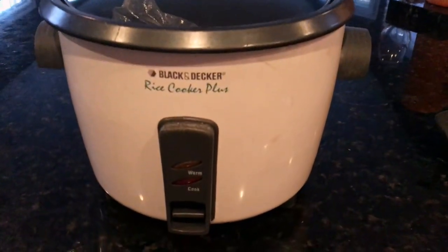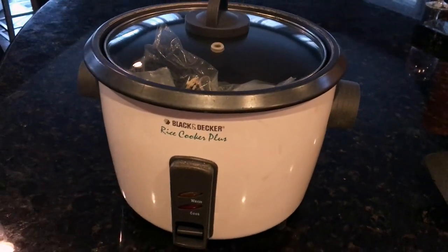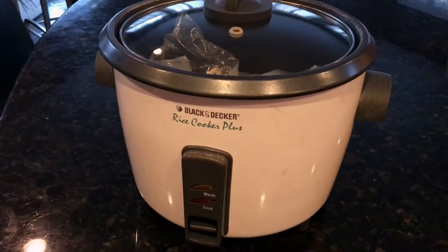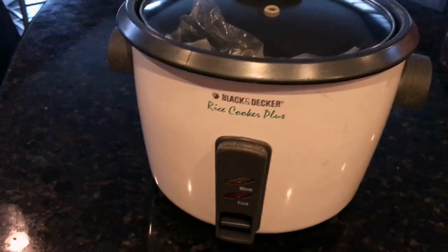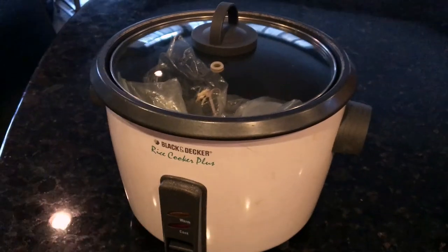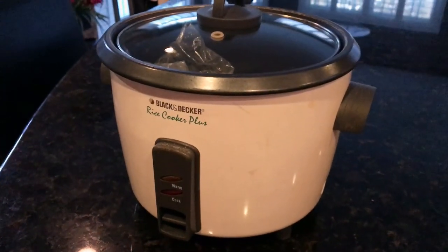The rice cooker I use probably every other day. It's great for quickly cooking white or brown rice to pair with whatever you're cooking — beans, lentils, really anything. It cooks so quickly and leaves you with delicious tasting rice every time.